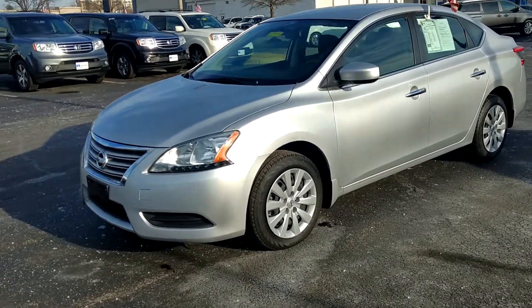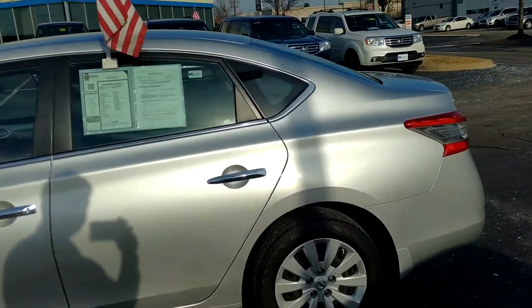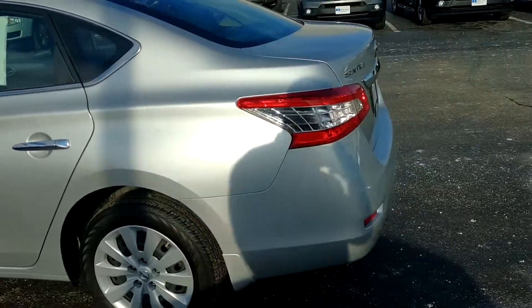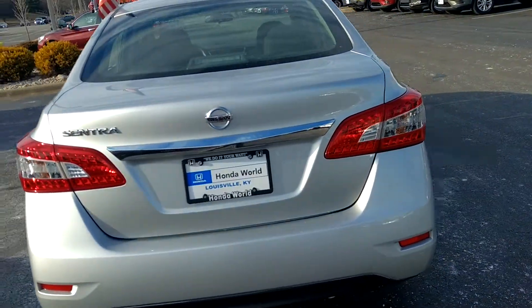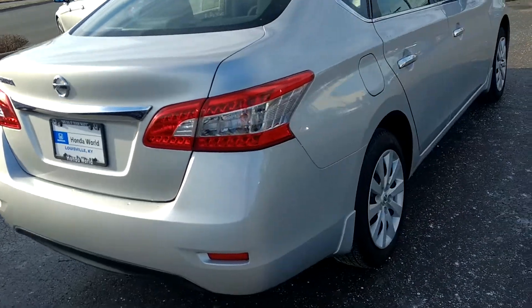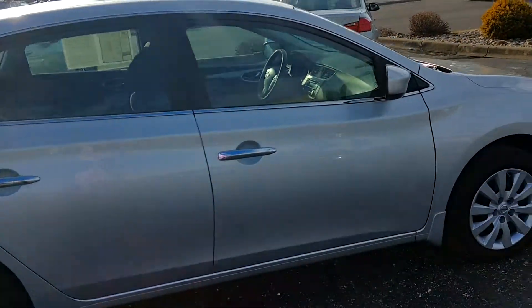And it's almost perfect. I couldn't find anything wrong with the body — really not even a scratch on it. Just doing a quick walk around here.